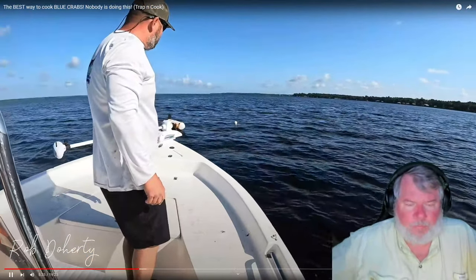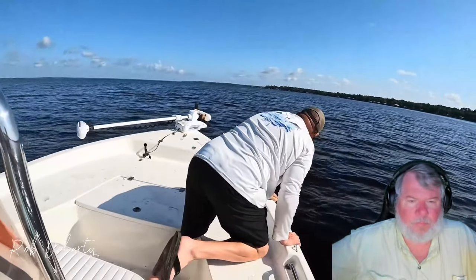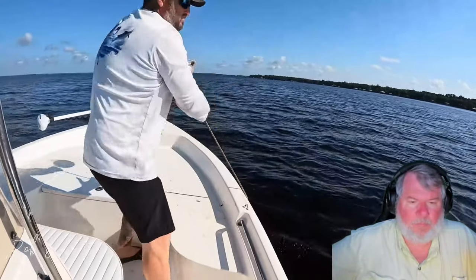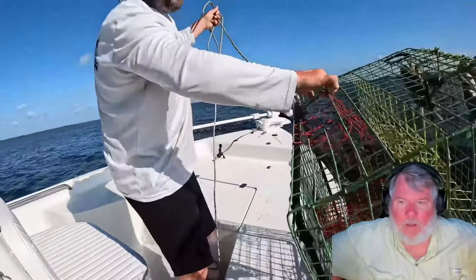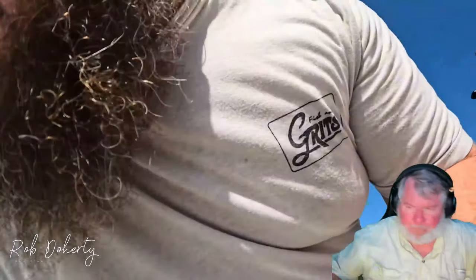Pulling up trap number two - they need to get some crabs because they plan to eat crabs this afternoon. It comes up loaded: one, two, three, four, five, six, seven crabs. One is huge - probably seven inches across his back. Rob says that's what he's talking about. That's the kind of average he likes to see.